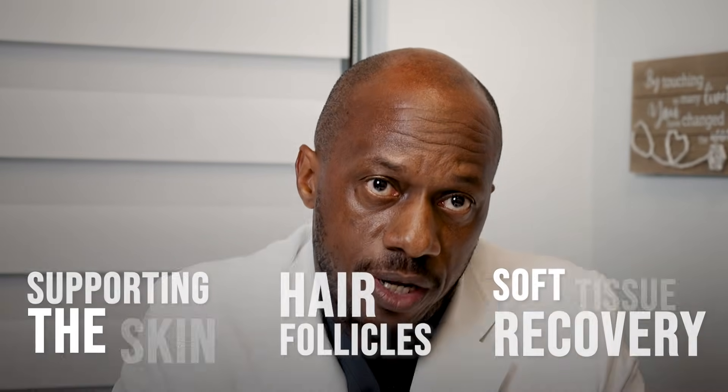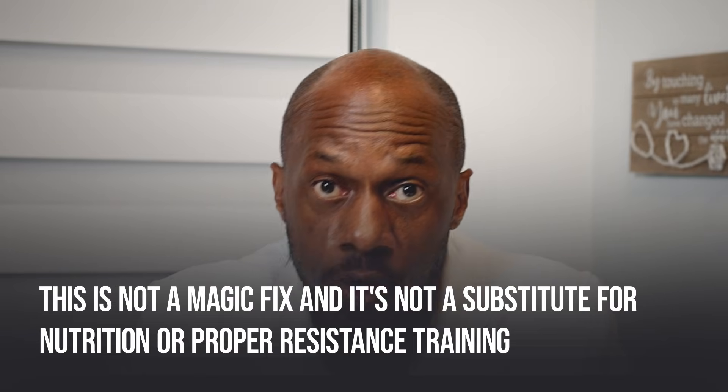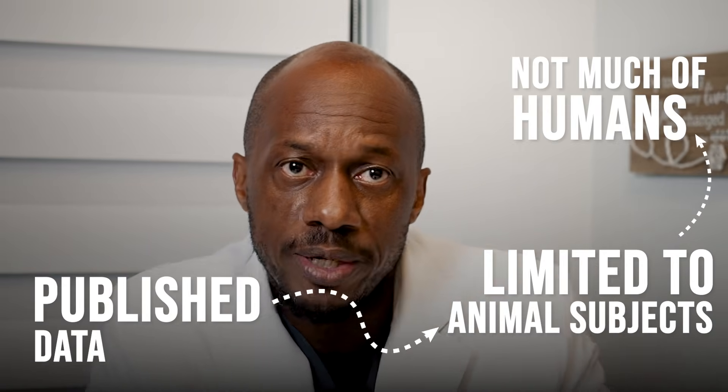Today, I want to talk about a peptide called GHK-CU, also known as the copper peptide, which has shown some promise in supporting the skin, the hair follicles, and soft tissue recovery. I want to be very clear from the beginning: this is not a magic fix and it's not a substitute for nutrition or proper resistance training, but it may be a helpful supportive tool when used responsibly as part of a larger lifestyle framework. Also, the published data we have right now is limited to animal subjects and not much at all in humans, yet this peptide and many others seem to work, and lots of my patients walk into the office already using them. So it's worth getting to know what's out there.